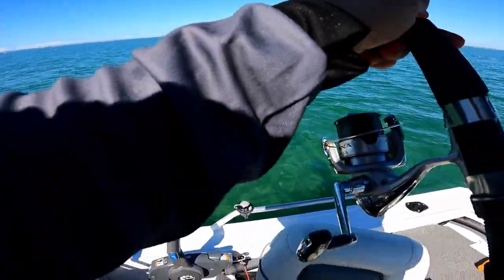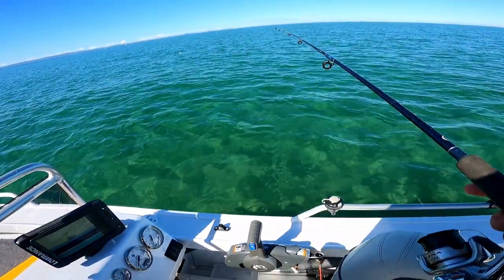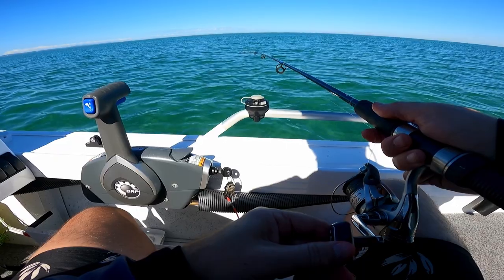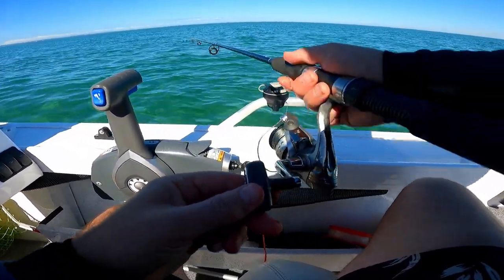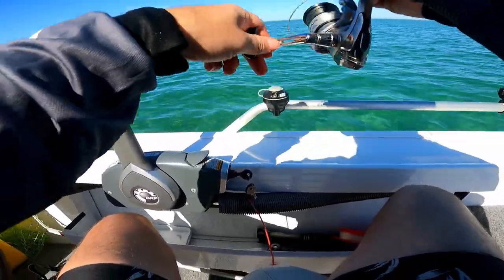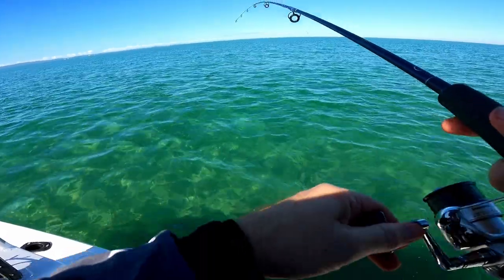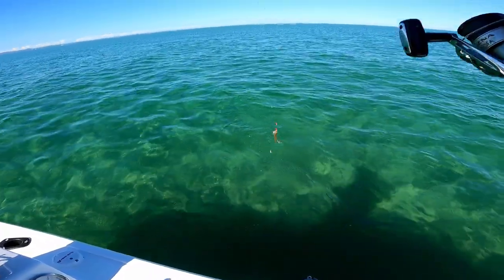Alright, let's see if we can get another one. Just cast out, not too far. Got him that time — he feels okay, could be a little flathead. Oh, is he coming off? No, it's a whiting I think. Yeah, a little whiting. Sometimes they fight better.